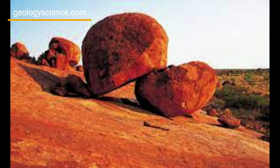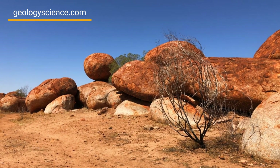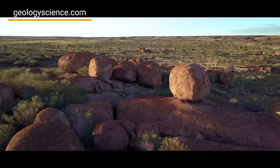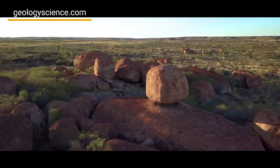The Devil's Marbles Conservation Reserve is significant to geologists as it offers a rare opportunity to study the geology of the region. The reserve's granite boulders are some of the oldest rocks in Australia, with estimates suggesting they could be over a billion years old.